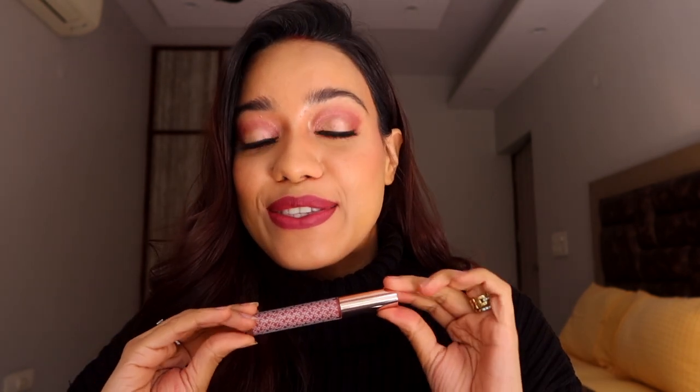Additionally, these lipsticks are vegan, cruelty free, and free from parabens and mineral oil. There are 12 shades, all priced at rupees 1200. I want you to run and grab your favorite shades because these are so well made. Everything I've tried from K-beauty has exceeded my expectations — I love their blushes, highlighters, the new liquid highlighter, and now these lipsticks.